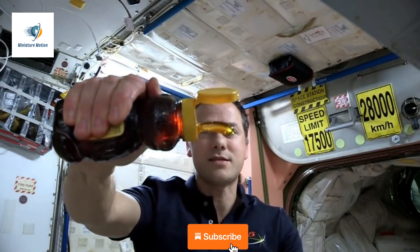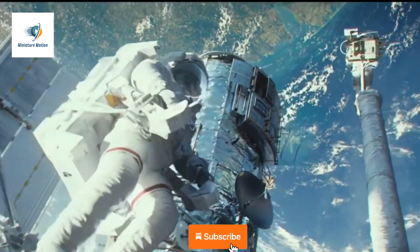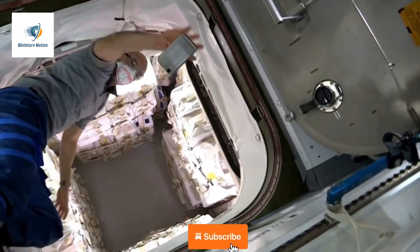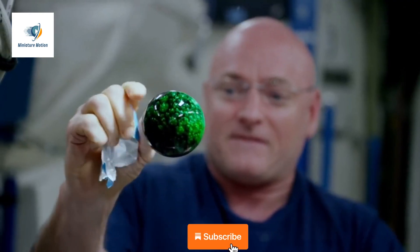Hello and welcome to Miniature Motion. Viewers, you must have seen videos related to space. One cannot imagine the joy of going to space and seeing the whole world. But going to space is not for everyone. In today's video, I'm going to tell you about the unusual experiments done in space. So, let's begin.